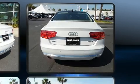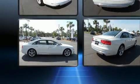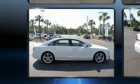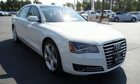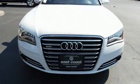Audi prioritized practicality, efficiency, and style by including power trunk closing assist, adjustable headrests in all seating positions, power front seats, blind spot sensor, and leather upholstery.